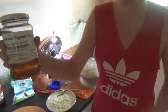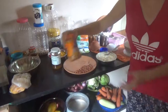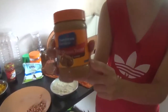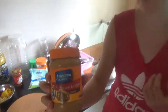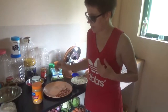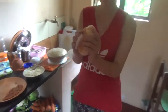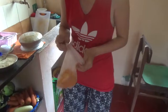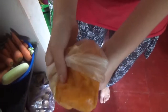Sometimes I also like to add peanut butter — this is the creamy one — but I like crunchy. Also, instead of sugar I put some jaggery. It looks like this.